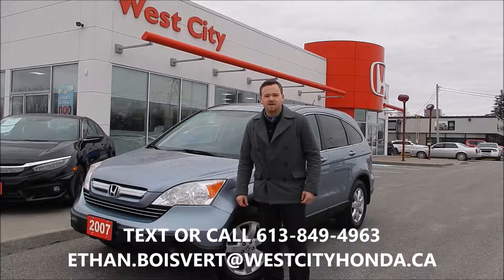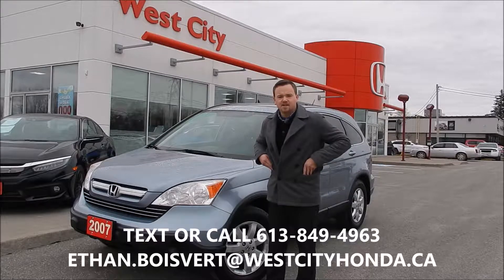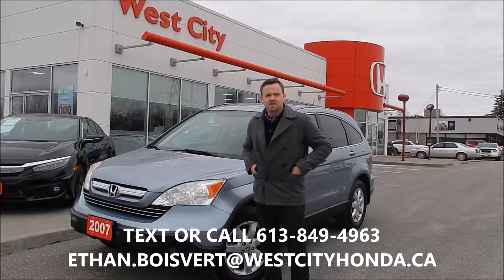Folks, Ethan Guilbert coming to you from West City Honda, Valvol, Ontario. Today I'm going to give you a walkthrough on this 2007 Honda CR-V EXL that we just got in your used inventory here at West City Honda.